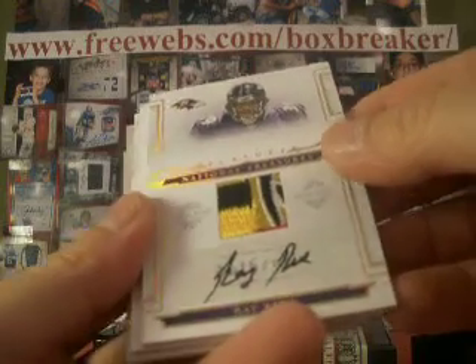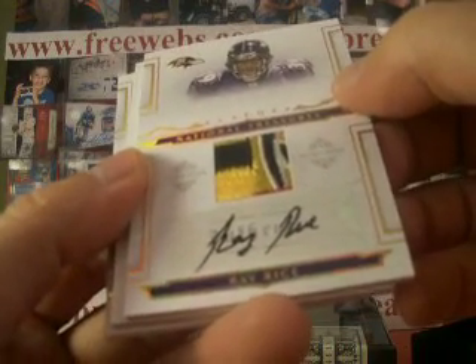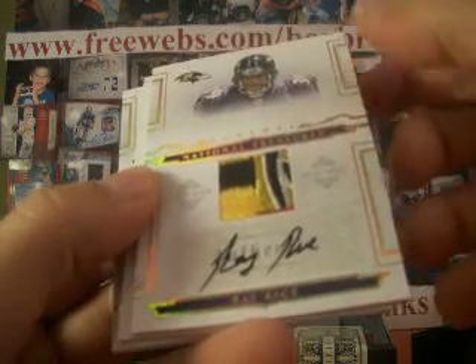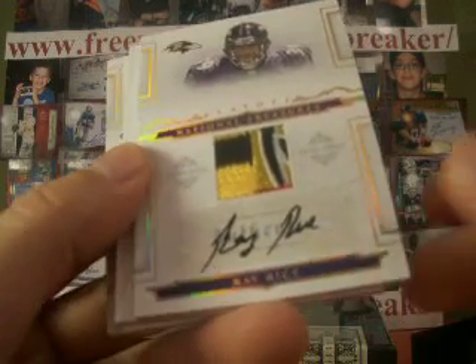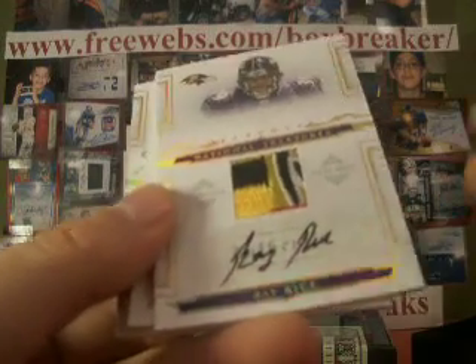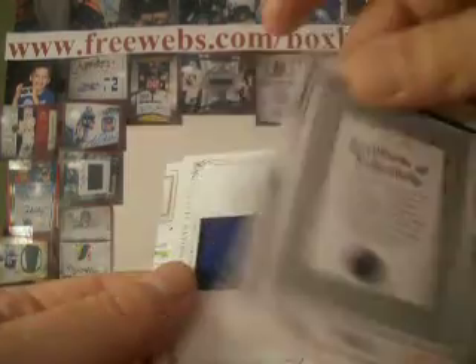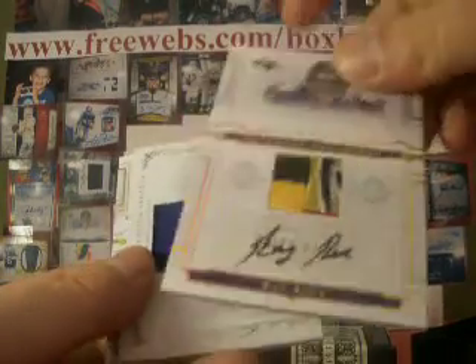Whoa, look at that patch! Ray Rice — I'm not going to try and add up those colors, but it's event worn. Ravens is Cape at 1978, and that's a pretty rookie card. So that one is 16 of 25 for Ray Rice.